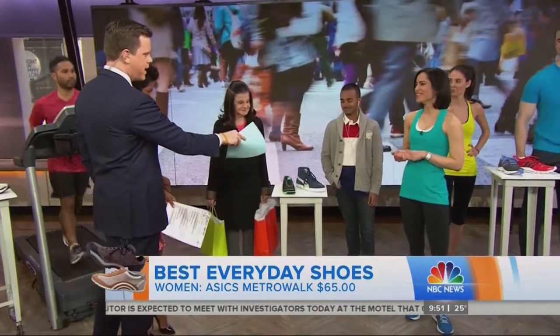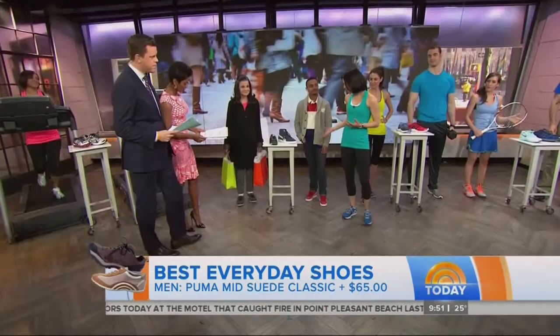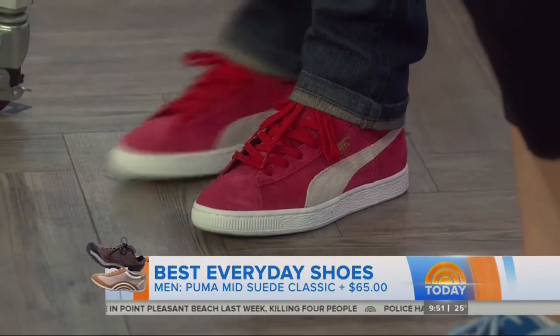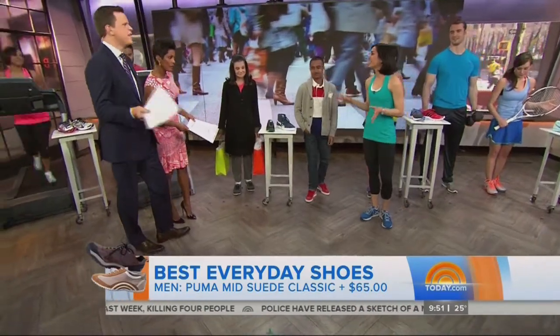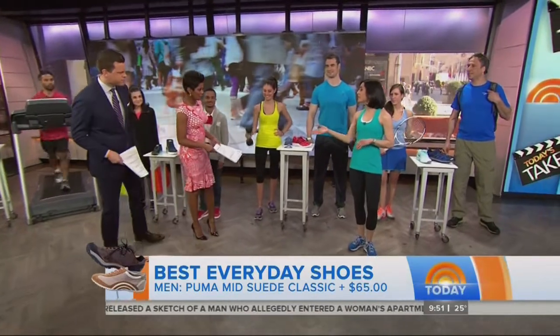These are the Puma Suede — it's a little bit of fashion and function mixed together. Neil is wearing them with denim jeans. You can mix this up stylishly, but with these you shouldn't be doing too many exercises — it's your everyday shoe to walk around in. You'll look great while listening to music.